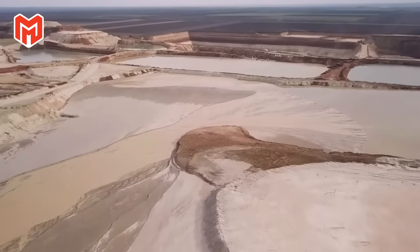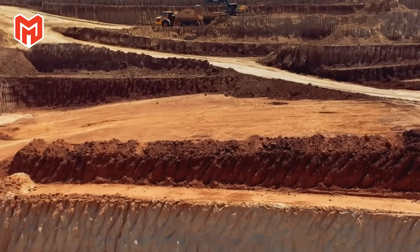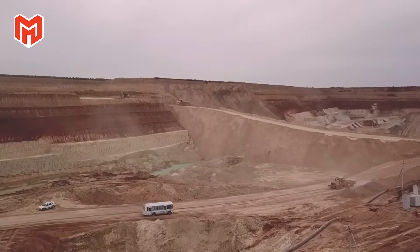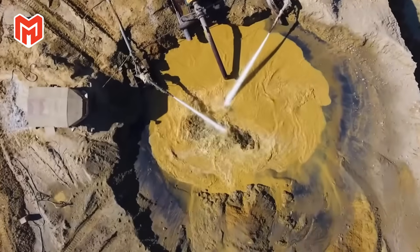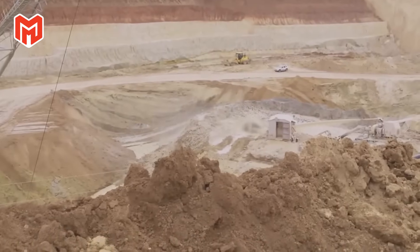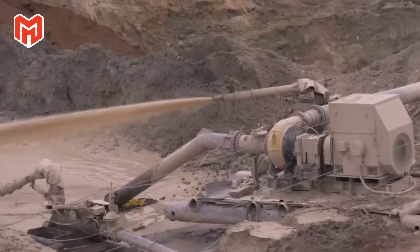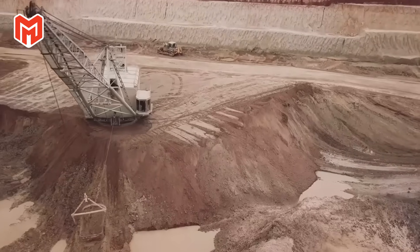Coastal regions often contain placer deposits — thick, dark sands rich in ilmenite. Here, massive dredging pumps blast powerful jets of water into the sand banks, creating turbulent slurry that frees the heavy grains from the lighter ones. As the mixture flows through channels, the titanium-bearing particles sink while ordinary sand is carried away. In a matter of minutes, the ground is reshaped — dunes collapse, channels churn, and a metallic sheen begins to glint through the water. What remains is dense, titanium-rich sand that will feed the next stage of production.